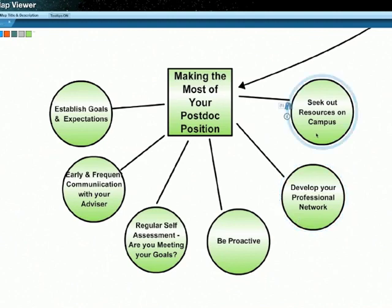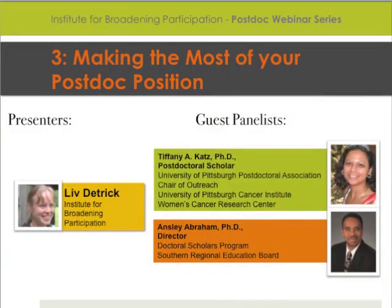Seek out resources on campus. Some campuses have postdoc associations, and you can look at what support mechanisms are available at your particular campus. The National Postdoc Association is also a valuable resource — it offers a toolkit for postdocs if you don't have a postdoc association on campus and want to start one. Those are just some general brief overview tips, and I'd like to pass it over now to Dr. Tiffany Katz.